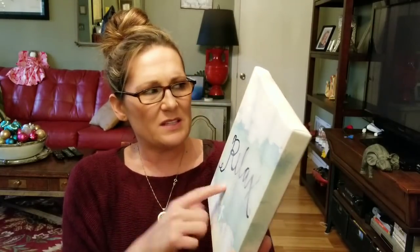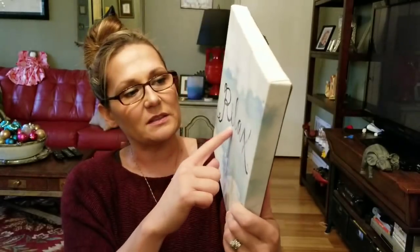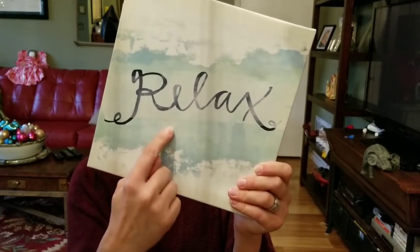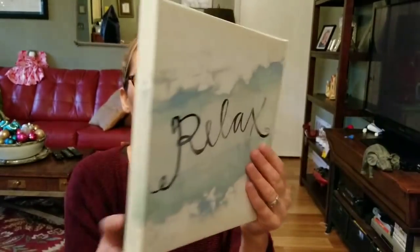The second-to-last thing I'm keeping for myself is this little 'Relax' sign. The color of my office walls is kind of this color, so I thought it would be really cute in there. I'm going to pull it off its backing and hang it or put it on a floating shelf. That was a dollar.